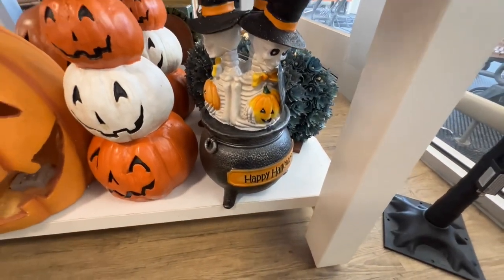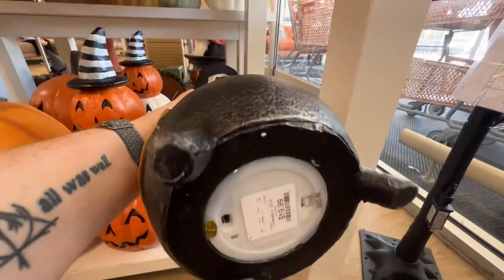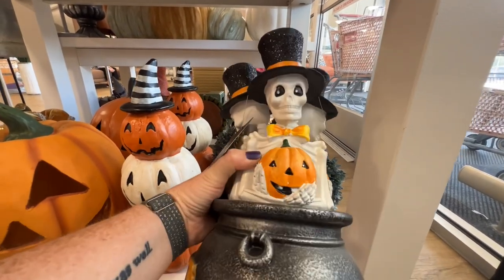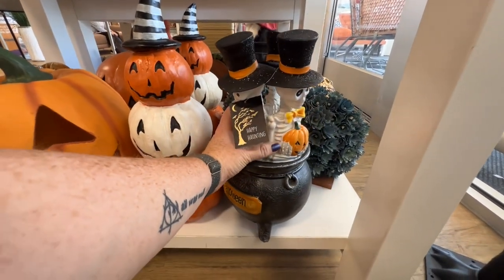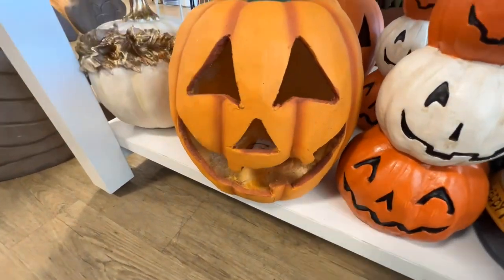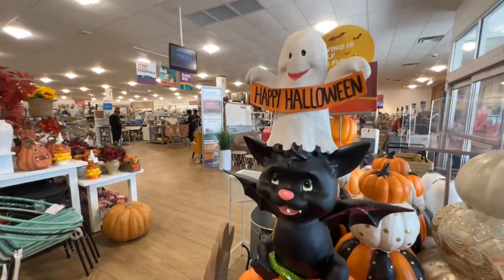This is pretty. Oh, $20 — that's surprising, it lights up. And they have some other really pretty pumpkins, especially that one with the leaves on it. This is cute too.